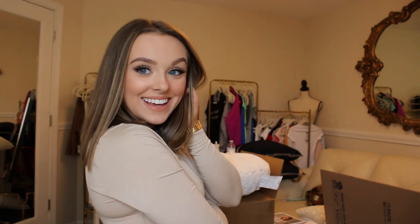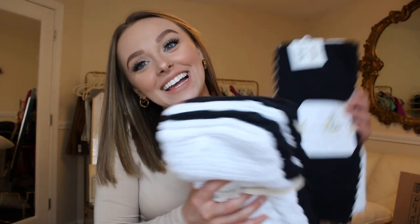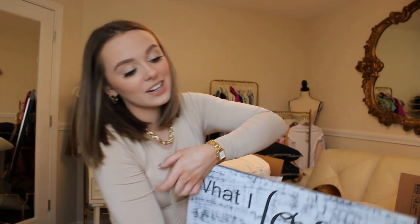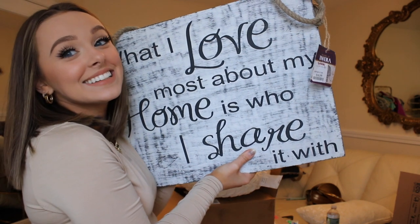We're getting to the end. Evan got me this gluten-free cookbook, but I'm thinking we can also use it as a coffee table book — we're excited to try out fun gluten-free recipes. My mom got me these plain black and white kitchen towels from TJ Maxx. She also gave me this really cute sign — it says 'What I love the most about my home is who I share it with.' It's so cute.